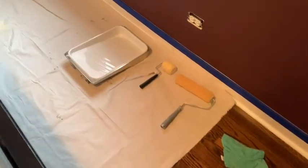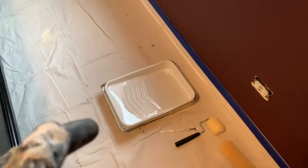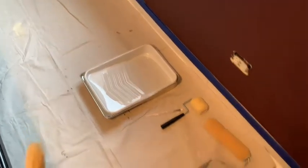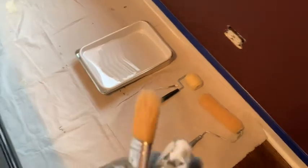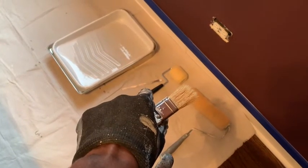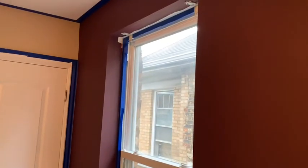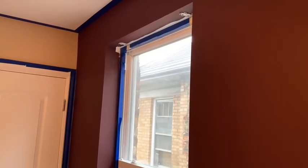I prepped the area and mixed the paint out on the back porch, then brought the pan here. I've got my three-inch brush, my nine-inch roller, a little cheap one-inch brush, and a little detail brush. It's time to get started. I'll show you the work here and there as I go.